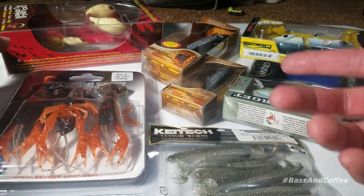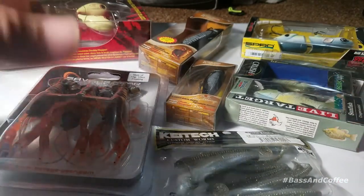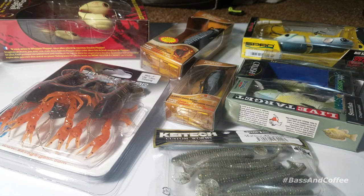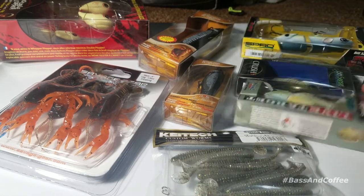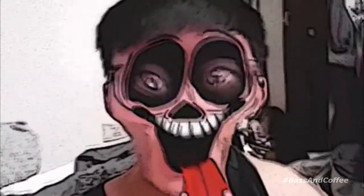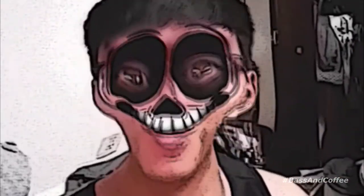If you are the winner, I'll use a randomizer to randomly choose two baits to send out to you. After we hit 500 subscribers, every 100 subscribers after that — 600, 700, 800, 900 — I'll do a giveaway just like this. So keep the subscribers coming! Don't forget to hit subscribe, like this video, and comment below what your favorite springtime lure is. More giveaways are coming in the future!